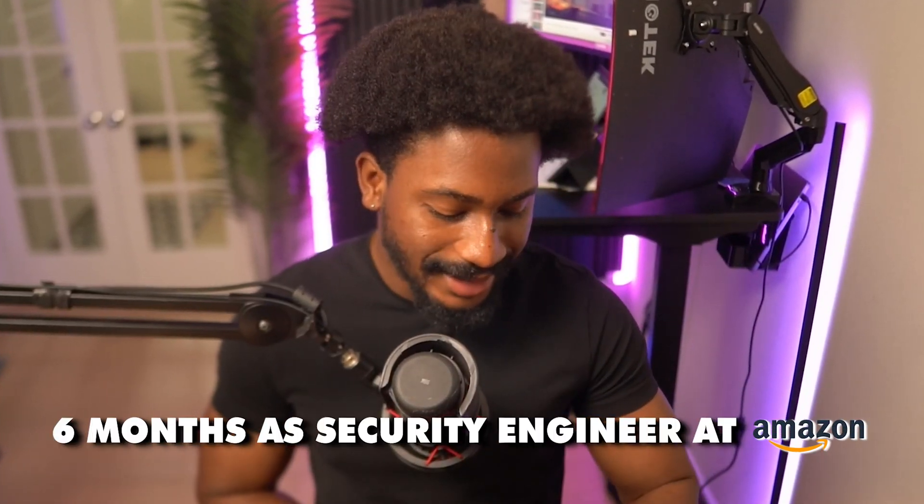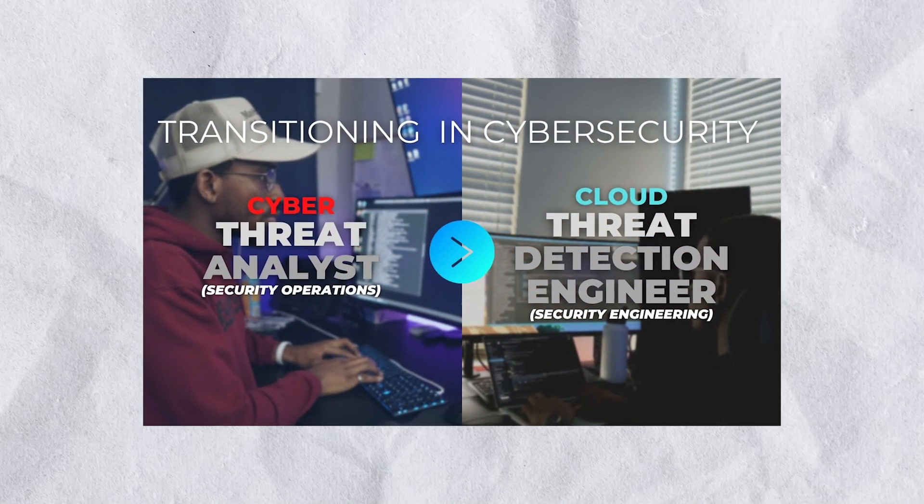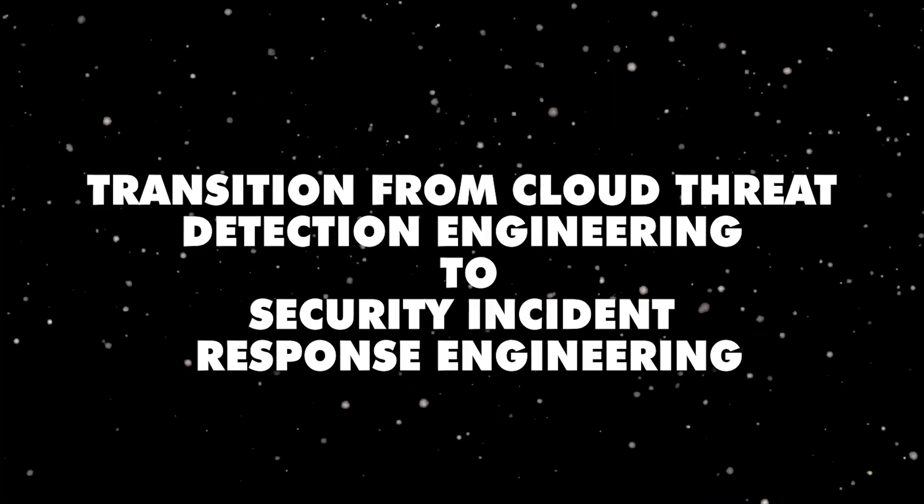I'm going to be talking about my last six months as a security response engineer at Amazon. This is my second transitioning in cybersecurity video. About two years ago I made a video titled 'Transitioning to Cyber Security: Three Months as a Cloud Threat Detection Engineer.' Two years later, I'm making a six-month update on my time as a security response engineer at Amazon. I won't go into any sensitive specifics — this is a high-level overview of my transition from cloud threat detection engineering to security incident response engineering.